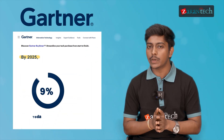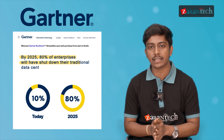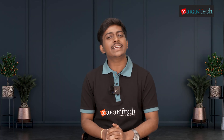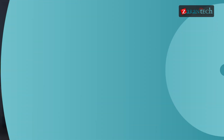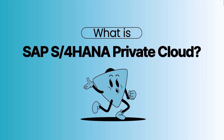Did you guys know that a report by Gartner says that by the year 2025, 80% of enterprises will have to shut down their traditional data centers in favor of cloud solutions? This report clearly highlights the rapid shift of organizations towards cloud-based enterprise solutions. Hello and welcome everyone to this video on what is SAP S4 HANA private cloud by Zaren Tech.